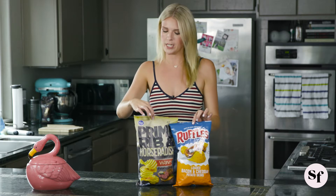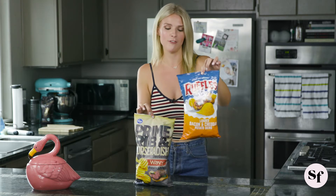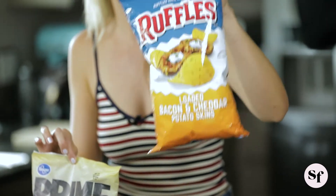So I was walking down the chip aisle and I saw these two flavors and I thought, what is happening here? So naturally I bought them because that's just what you do. First up, we have the Kroger brand prime rib horseradish chip — what the F is this? And then we have Ruffles loaded bacon and cheddar potato skins. Can either of these chips taste like what they promised to be? I don't know, but I'm willing to find out.